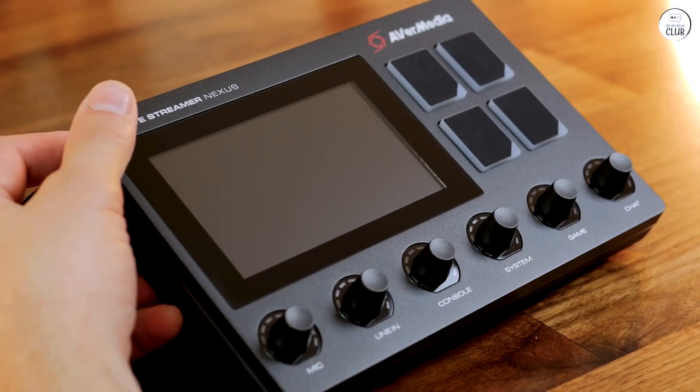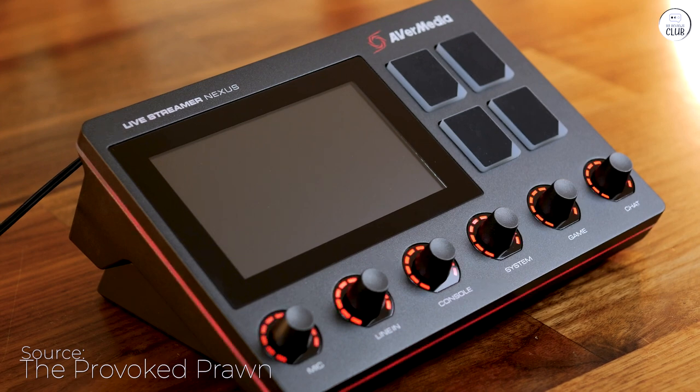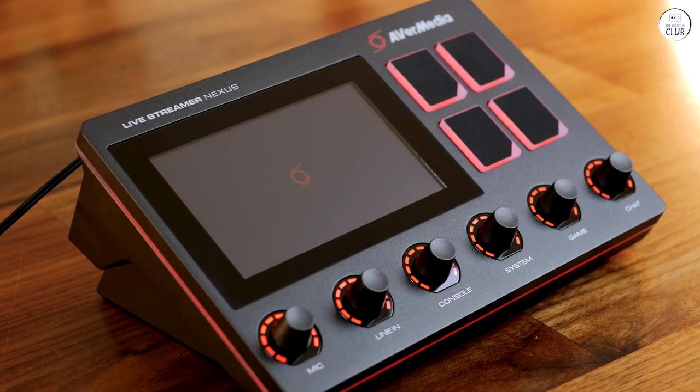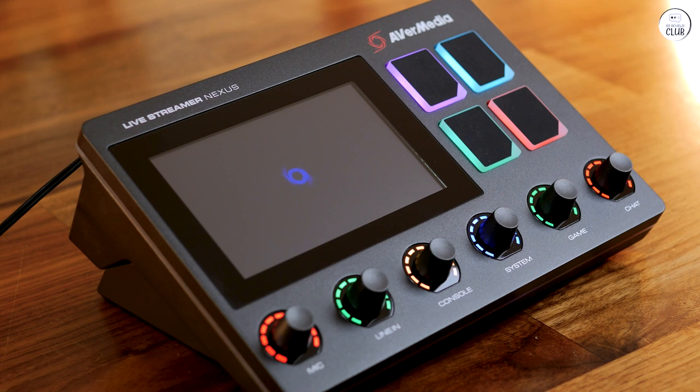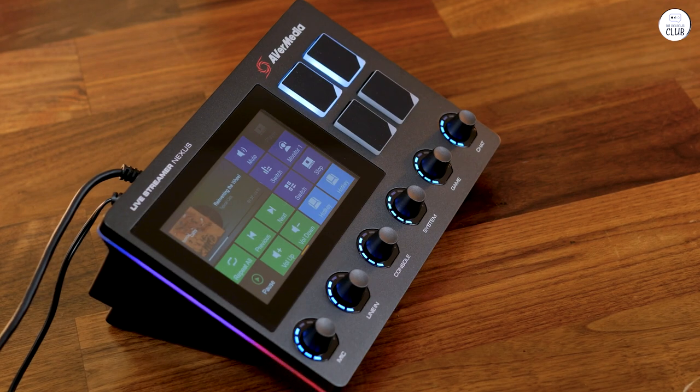The AverMedia AX310 Audio Mixer and Control Center revolutionizes my streaming and PC experience. It caters to all users, offering convenience without complexity. Setting up functions and triggers with one button is a game-changer, managing my stream and PC effortlessly.